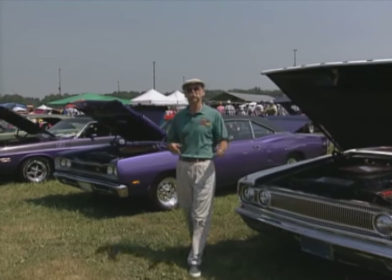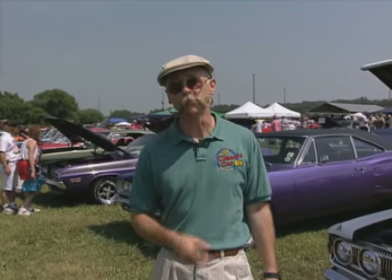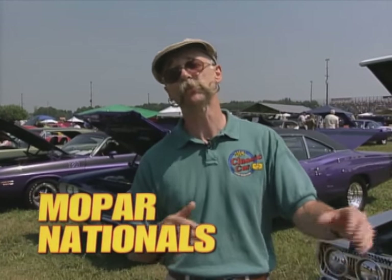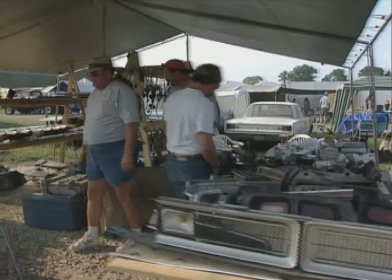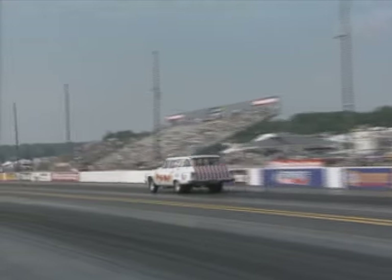Hi, this is Dennis Gage. Welcome to another edition of My Classic Car. If Mopar Performance Muscle gets you revved up, then you're going to love this episode because we're guests of the Mopar Nationals here in Columbus, Ohio. This world-famous event includes a car show, drag racing, and swap meet, among other things. The host facility is the National Trail Raceway, so you'll undoubtedly hear the sweet sound of drag racing throughout the show.